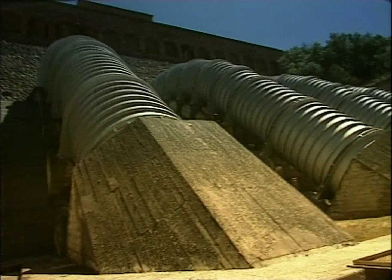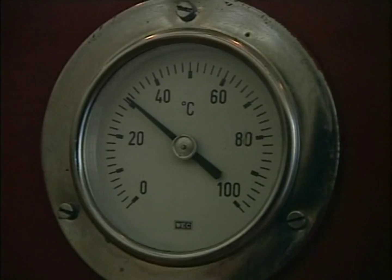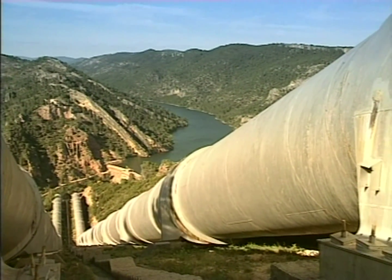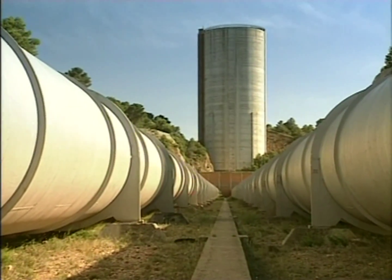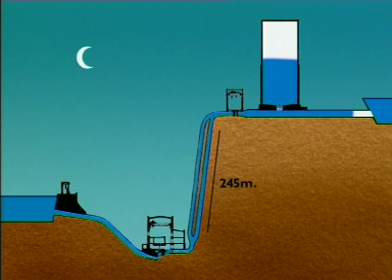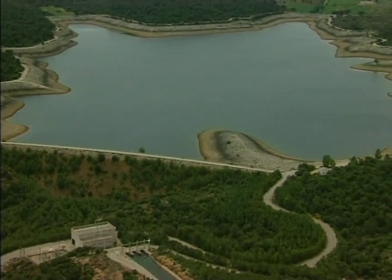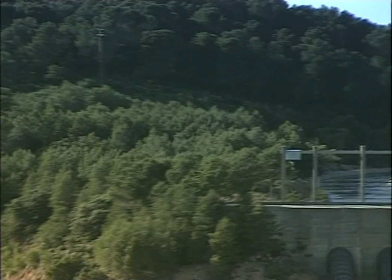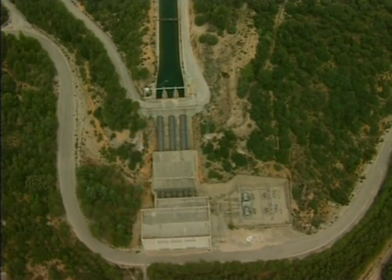The Bolarque Reservoir, the point where the rivers Tajo and Guadiela meet, acts as a loading chamber for the tremendous force needed to propel the water along the supply system. This reversible station pumps the water to a height of 245 meters over a distance of 1,070 meters, where it arrives at the small Bujeda Reservoir. The water is stored here until it is subsequently released to either generate peak-time electricity or to supply the Rianzales Canal at the start of the Tajo-Segura Aqueduct.